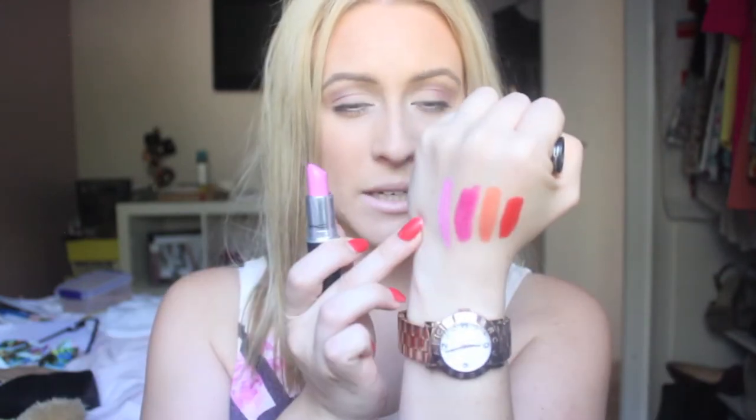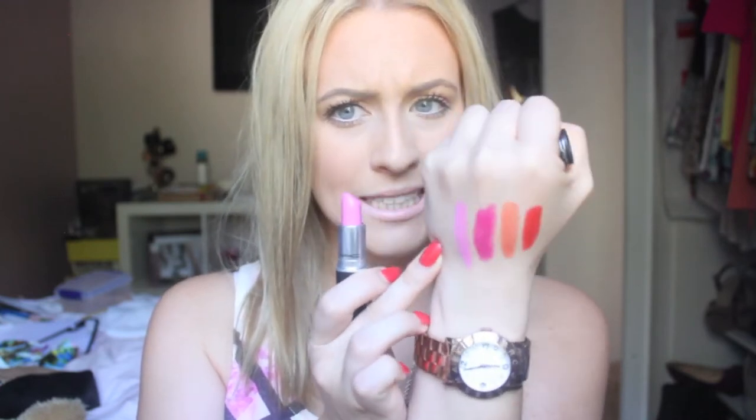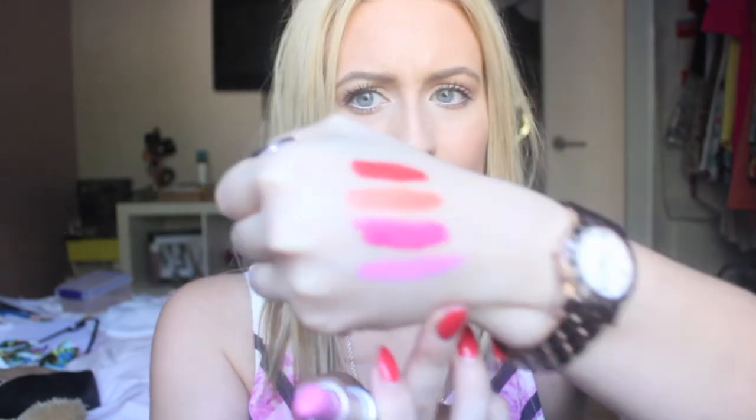The last bright I have is my absolute favorite from MAC — I wear it all the time — and that is Saint Germain. Saint Germain is another amplified formula, so again really opaque, really bright, and just absolutely stunning. It's a little bit hard to pick up on camera because it is so bright and quite light, but it's just a beautiful bright barbie pink that I really, really like.